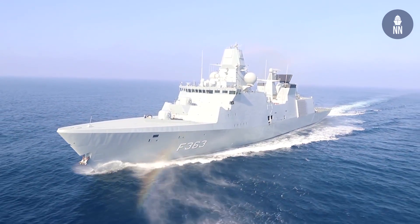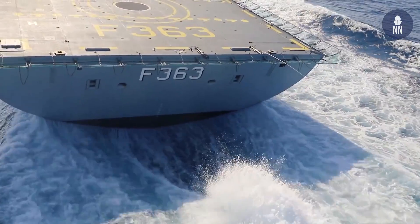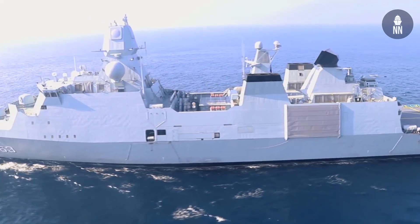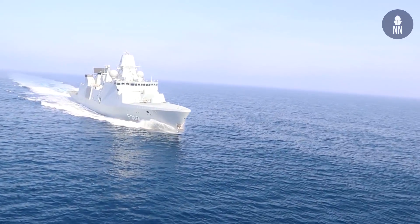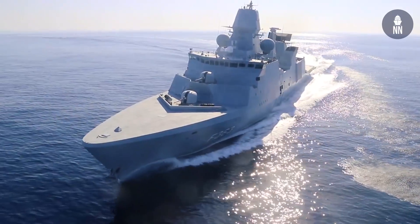There is a vertical launcher — a multi-missile launcher, the VL-41 — that is able to host the whole U.S. missile family. Apart from that, you have the Danish containerized weapon systems to complement that.